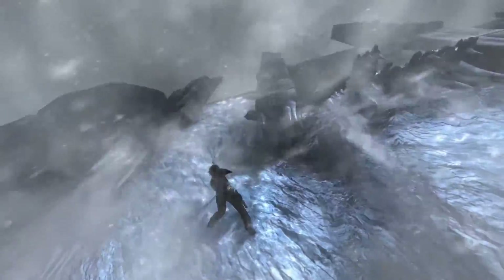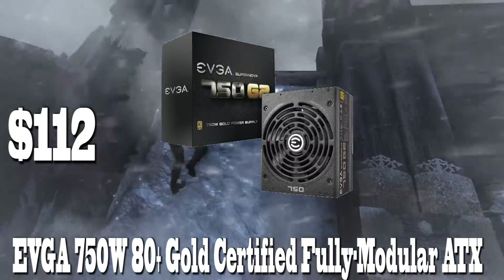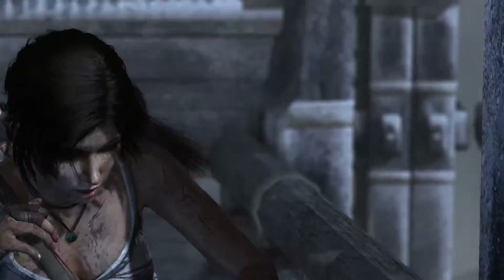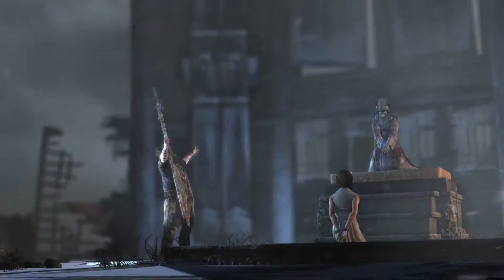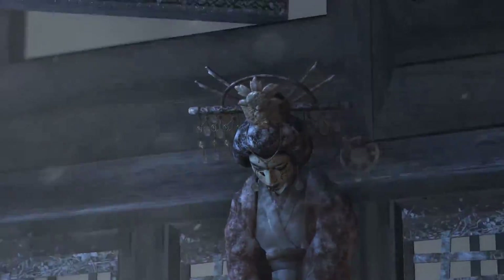Lastly, for the power supply, we went with the EVGA G2 750W 80 Plus Gold Certified Fully Modular ATX Power Supply. This is a premium power supply and will provide plenty of power to the build. It has a 10-year warranty — yes, a 10-year warranty. That's definitely a vote of confidence as to the reliability of this unit, and it's fully modular, which will be very helpful for cable management.